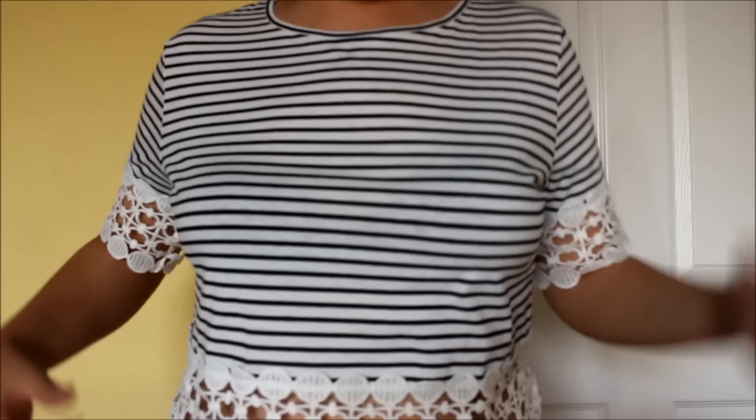You can never go wrong with a black striped shirt.